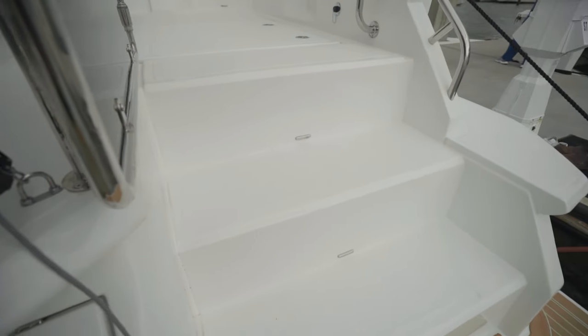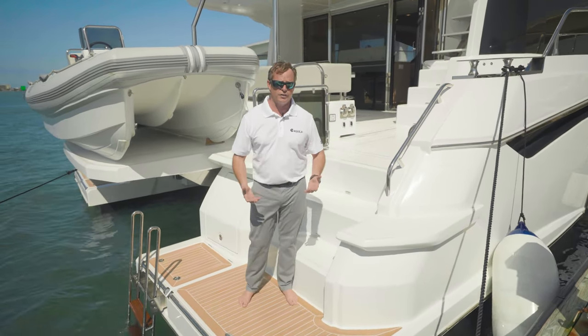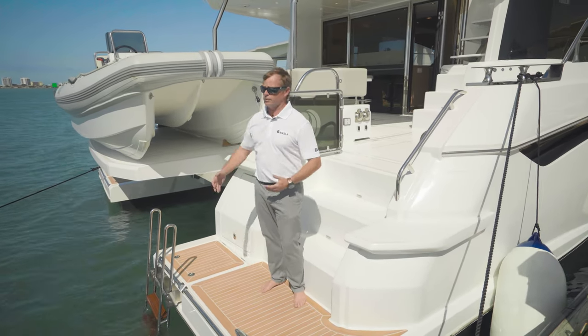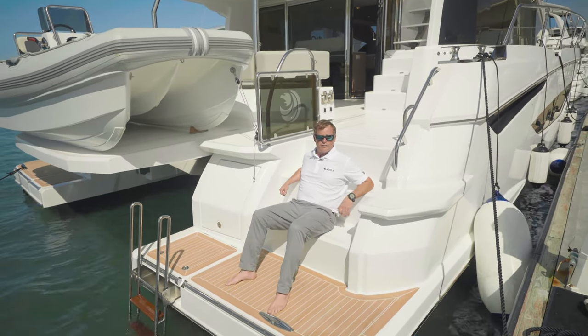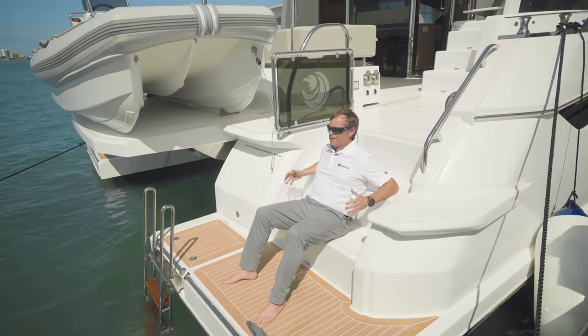One of the great benefits to the Aquila line is the ability to sit on the aft steps. They're not only designed as steps, but as a great place to have your morning cup of coffee, watch your kids swimming in the water, or just sitting back here and looking at the beautiful scenery. Every seat has a nice little backrest — you'll be able to kick your feet out, sit back, put your cup of coffee up, and just take it all in.